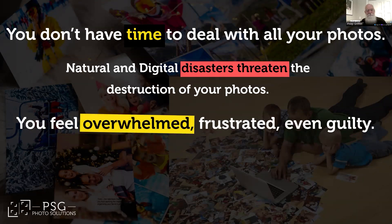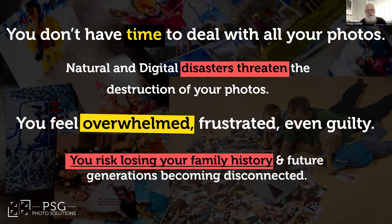You feel overwhelmed, frustrated, and maybe a little guilty. You know you should do something, but where do you even start? Philosophically, we're talking about the potential loss of your family history — that great uncle who always had a story to tell, a photo of your grandmother looking like a total rock star back in the day. If those photos vanish, future generations won't know the stories, and you've got a whole generation that thinks throwback means five years ago.